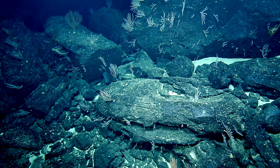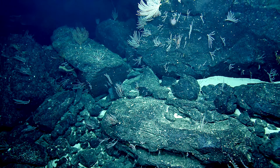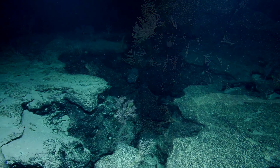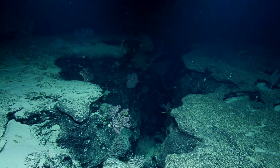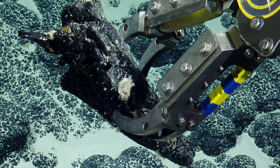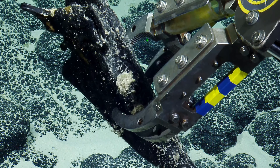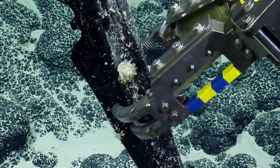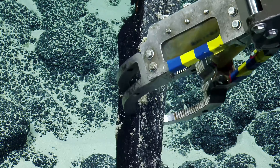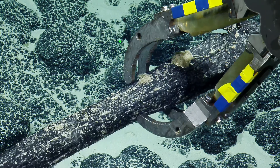Where does the manganese crust coating come from? It comes directly out of the seawater — it precipitates from seawater, and the two main components are iron and manganese. It's ferro-manganese encrusted, so you know it's super old. Very old, probably millions of years. Just having any sort of coating of crust proves that it is very old.